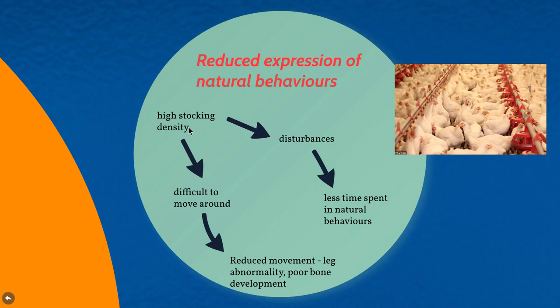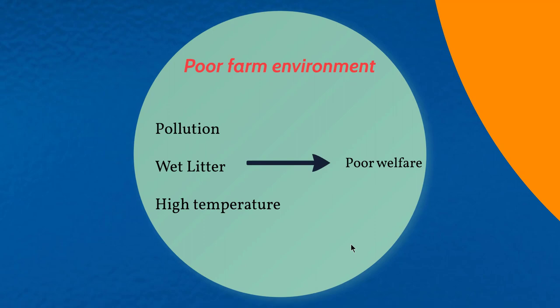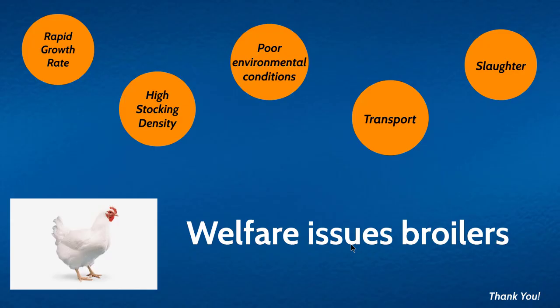With high stocking density, there will be more disturbances and reduced movement, which leads to leg weakness and poor bone development. Birds also spend less time in natural behaviors such as feeding, walking, and foraging. Additionally, the farm environment suffers from pollution, wet litter, and high temperature, all of which cause poor welfare.